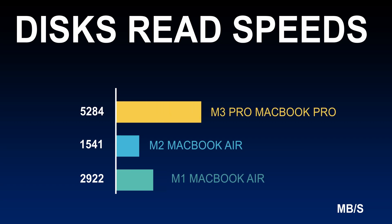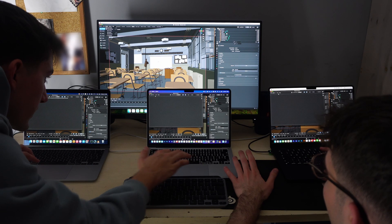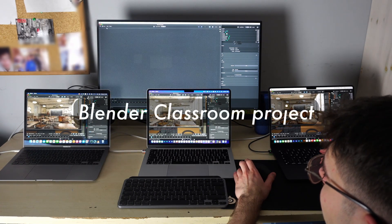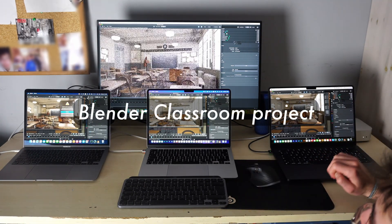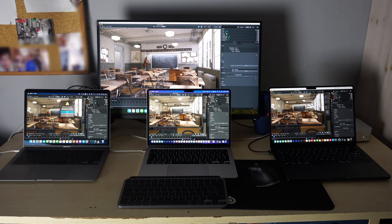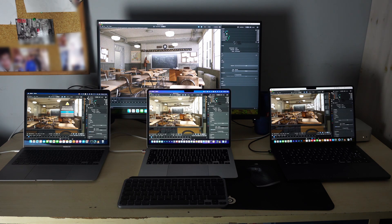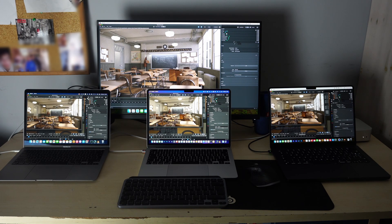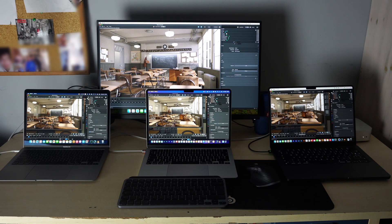Now we are doing a Blender render project, rendering with the GPU in Cycles and comparing the render times. The M3 Pro does great here — with its powerful GPU it has no problems rendering 3D projects in Blender.